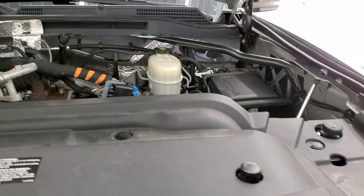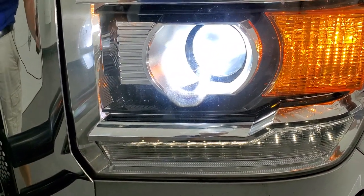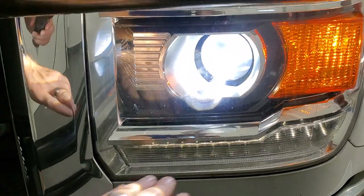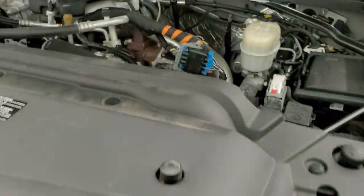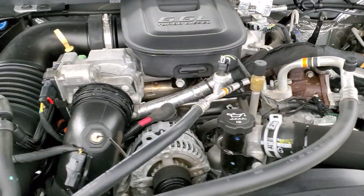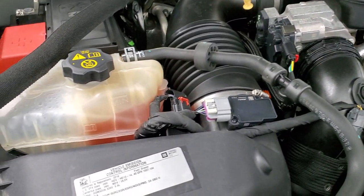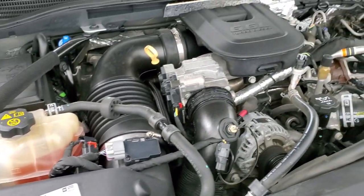Before we check out under the hood, I wanted to point out that it does have the HID headlamps — they are very bright — as well as LED running lights, which is a nice touch on a work truck. Under the hood we have the 6.6 liter Duramax diesel LML motor, 397 horsepower. The engine bay is very clean and it runs very smooth.